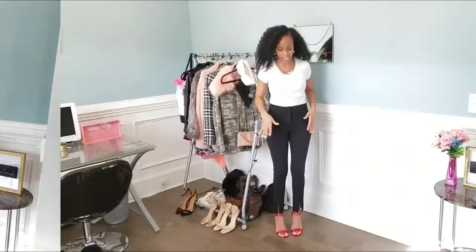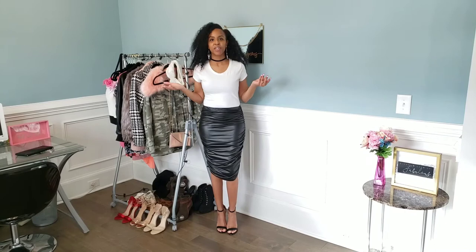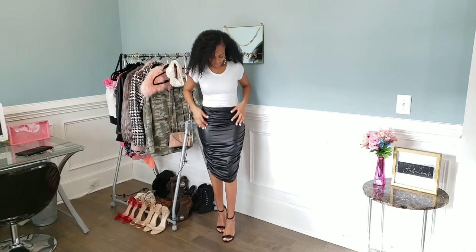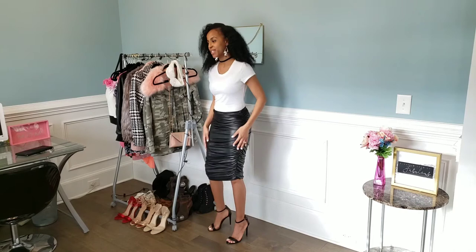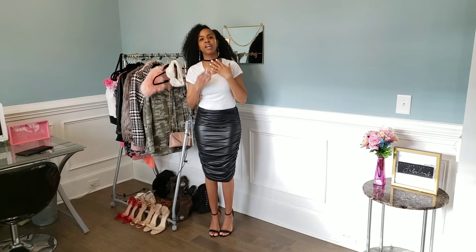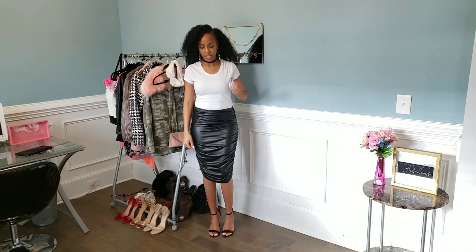For this look, I am giving you guys a date night, night out on the town look. I paired this white tee with this leather skirt, and I paired that with these black leather strappy sandals. I am loving the way this looks. I also have this velvet black choker and some dangly silver earrings. I'm going to show you guys how to spice this up a little bit — I love pairing black and white with red, so I'm going to try on the red sandals with this.